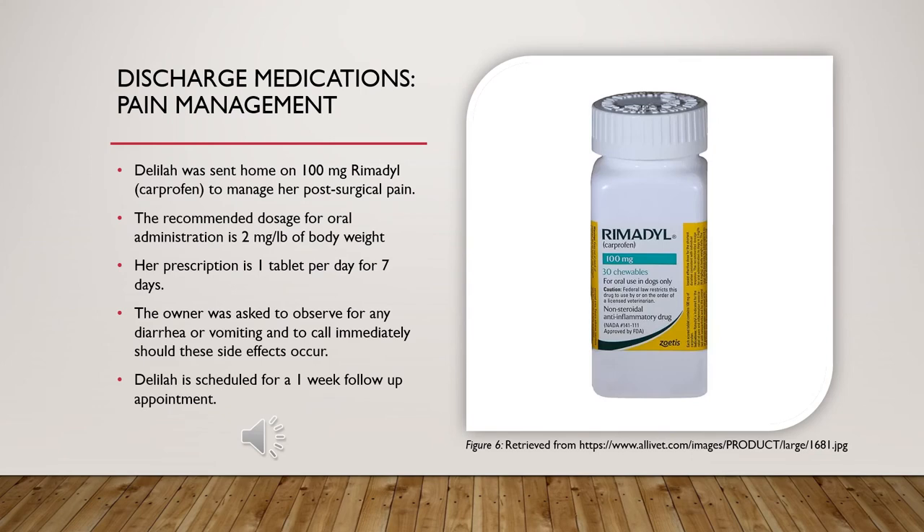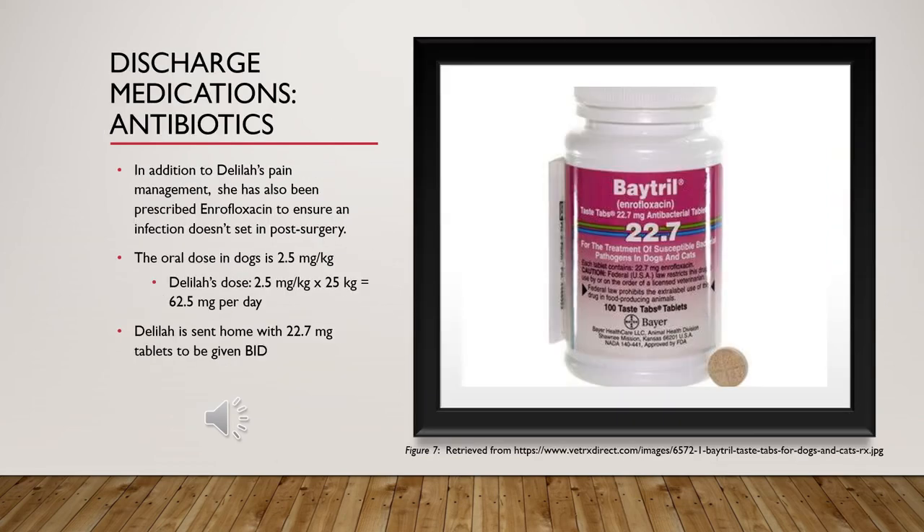Discharge medications — pain management: After 24 hours, Delilah was discharged and sent home with 100 milligrams of Rimadyl to be given once a day for seven days. The owner was instructed to observe for any diarrhea or vomiting and call immediately should these side effects appear. She has a scheduled one-week follow-up to assess her healing.